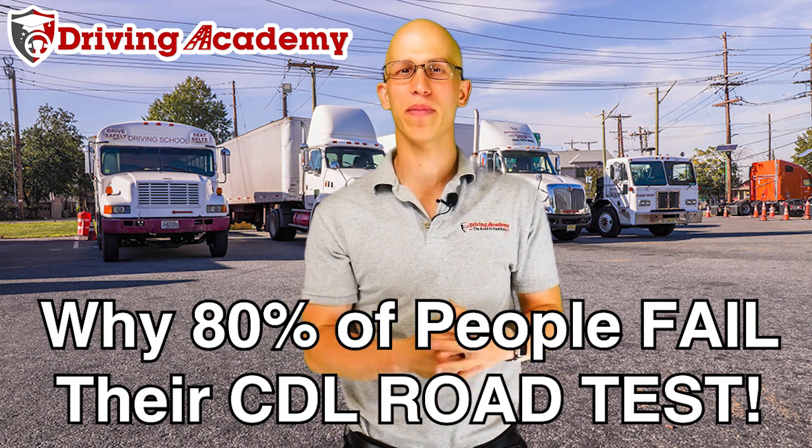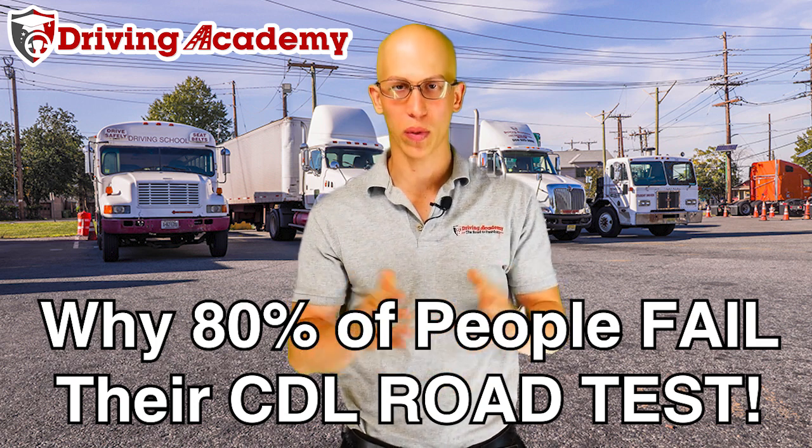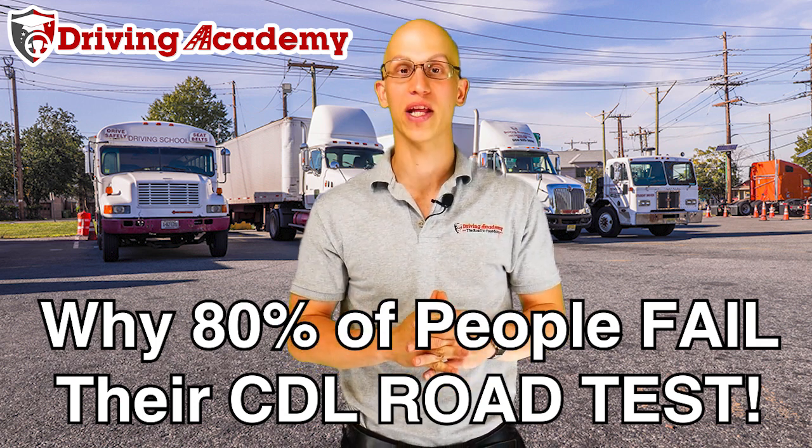Hello everyone, it's Jonathan here, founder of Job Academy. In today's video we're going to be discussing why 80% of the people who take the CDL road test wind up failing the first time. That's right, 80% of the people fail this test the first time — and that's not our students, that's statewide.